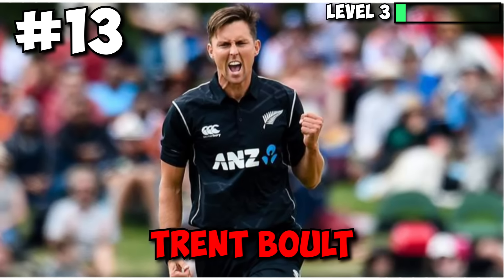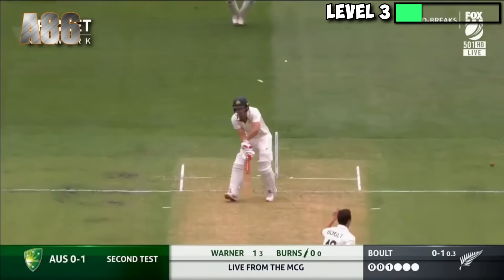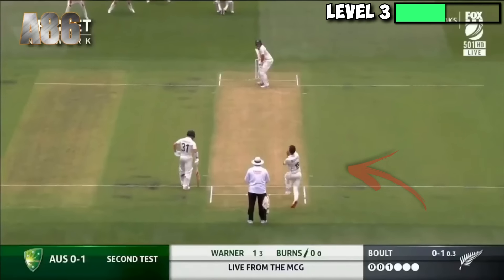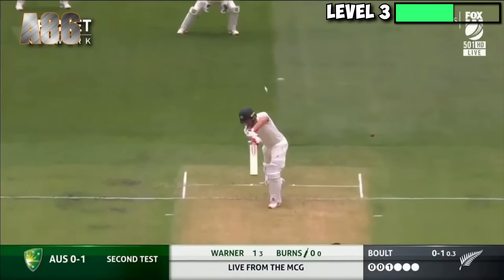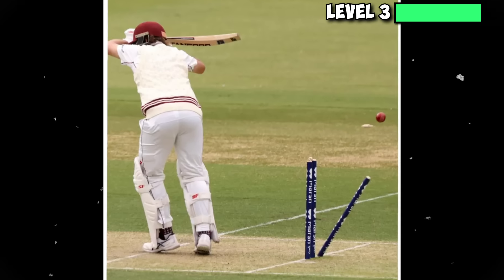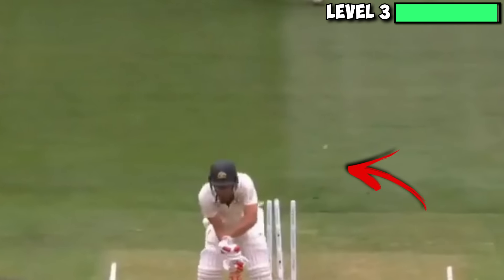Trent Boult sure knows how to swing the ball — we mean really swing the ball. Here he gives us a perfect example of his abilities by bowling the perfect in-swinging delivery to a right-handed Joe Burns. Left arm over the wicket, pitching around off-stump and swinging in by a mile. That's a difficult delivery to keep out, especially if it's the first ball you're facing. And we're pretty sure Burns would agree after having his stumps dismantled like that.